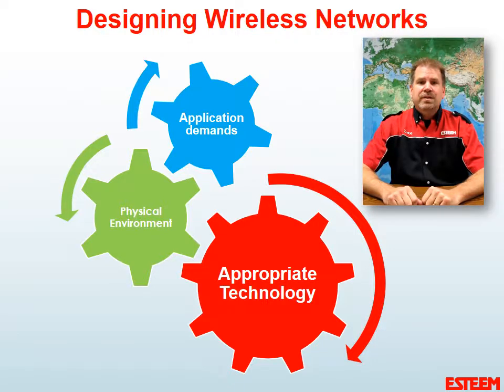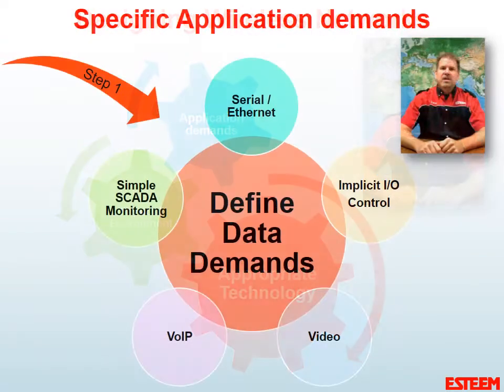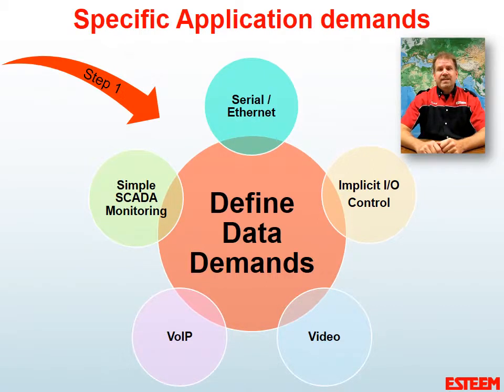First, we need to consider the application data demands. Next, we need to consider the physical environment — where is this actually going to be installed? What kind of distances, terrain, and other users do we need to consider? We need to consider what kind of data is actually going to be transmitted. Is this serial or Ethernet? Is it actual I/O control or simple SCADA monitoring? Is video going to be needed or desired? Is Wi-Fi access needed? Perhaps voice over IP to the remote location is needed as well.